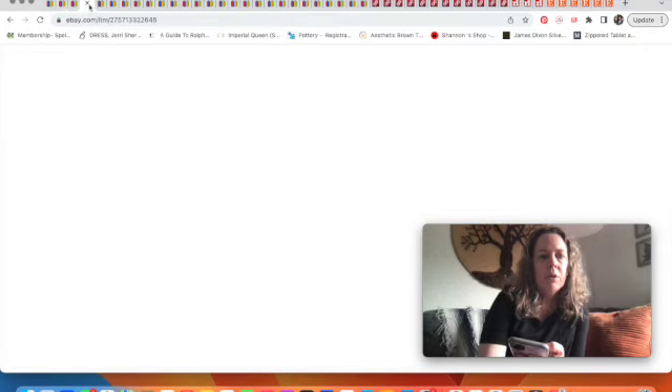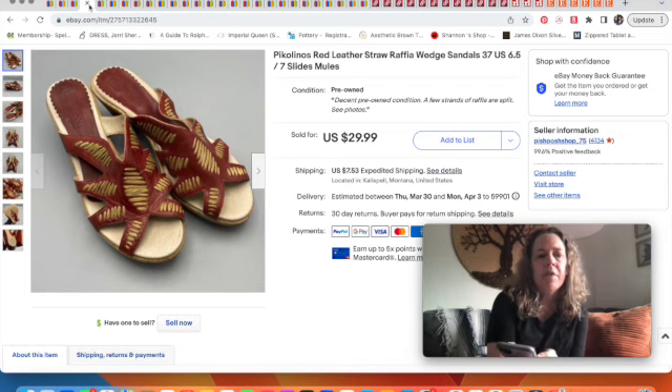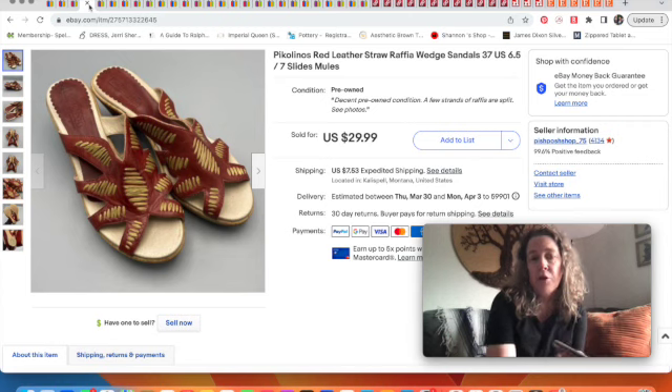Next up, these Picolinos shoes. I've sold Picolinos over the years — I think I've done best with their pierced leather style, where the leather has holes all over it, which seems to be a popular style they're known for. I had picked up these sandals a while back because they had interesting raffia straw throughout them. They sold for $21 — I took an offer on that.